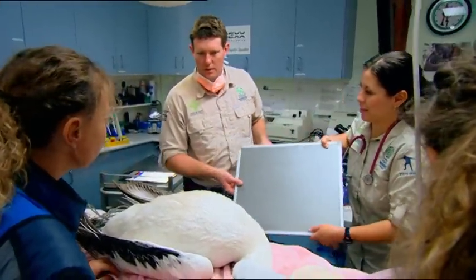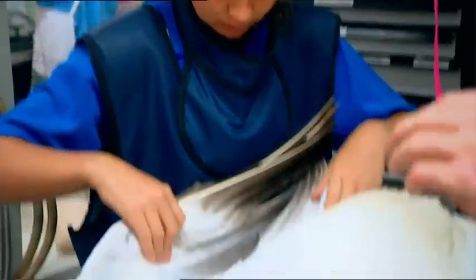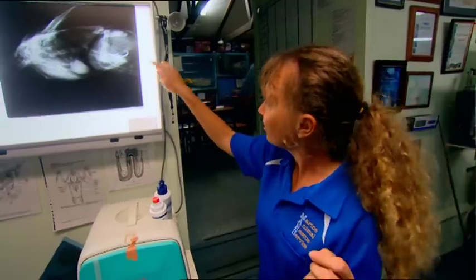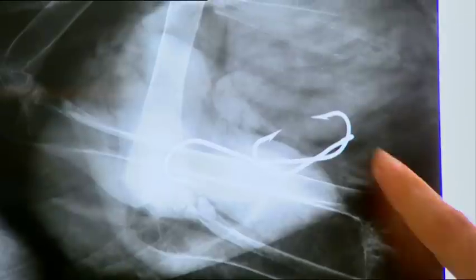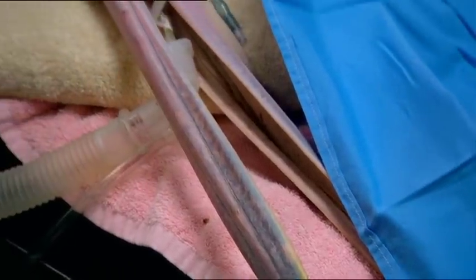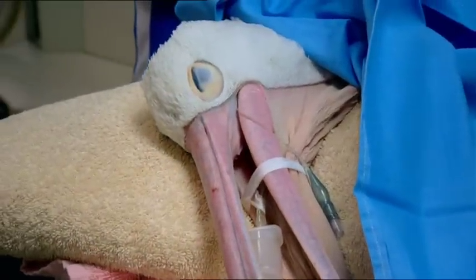Sometimes we even get pelicans in that have been slashed by knives — they go up to fishermen cleaning fish and try to pinch them, so they get slashed or stabbed. The results are far worse than anyone feared. These are gang hooks — three hooks, not one. Her life is hanging in the balance. But can they save her?